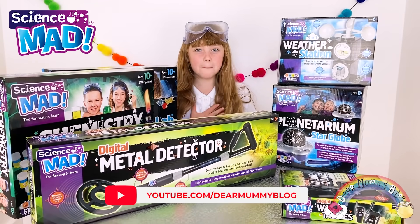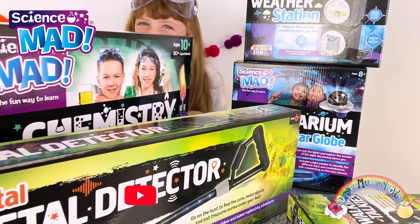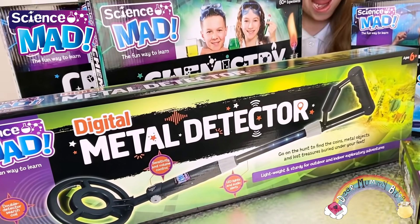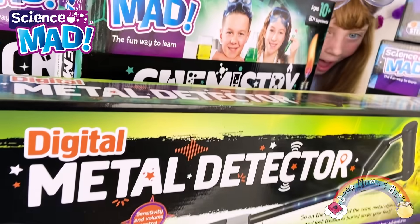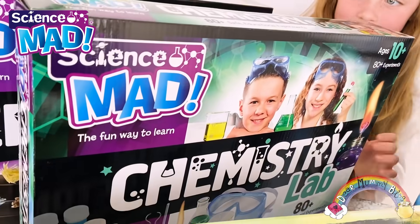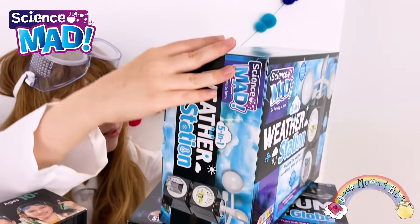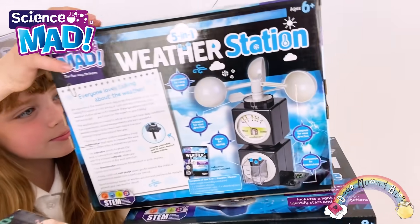Hiya and welcome to Mummy Bro! My name is Bella and I can't wait to show you Science Mad! Science Mad is in the range of kids activities and experiment kits by Trend Toys. I'm so excited to learn more about the world we live in and discover science.